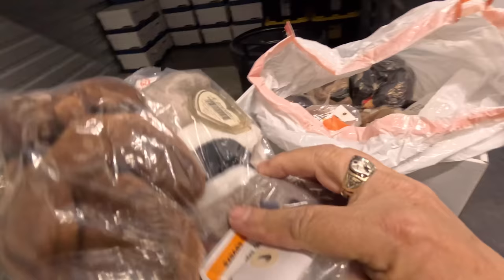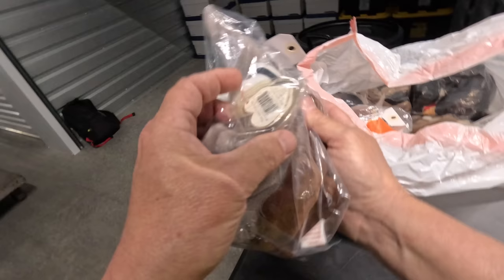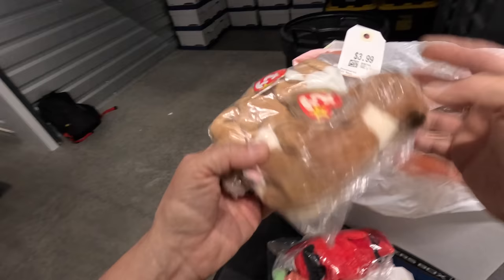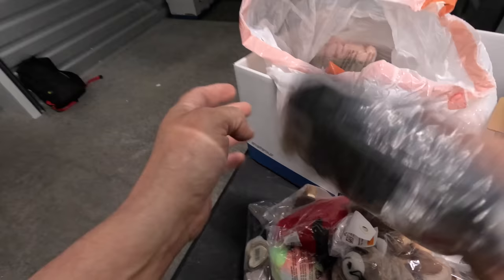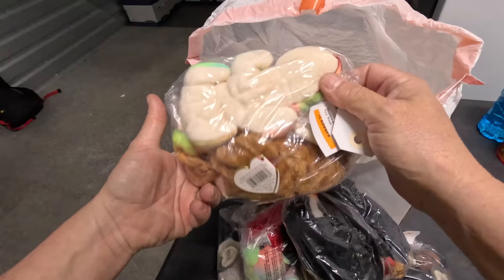Some Beanie Babies here, looks like a bunch of them — spent about two bucks each on these at Savers. Not any particularly good ones here. Janna knows about Beanie Babies so I'll bring these back to her to look through. Goodness, there's a whole bunch of them!